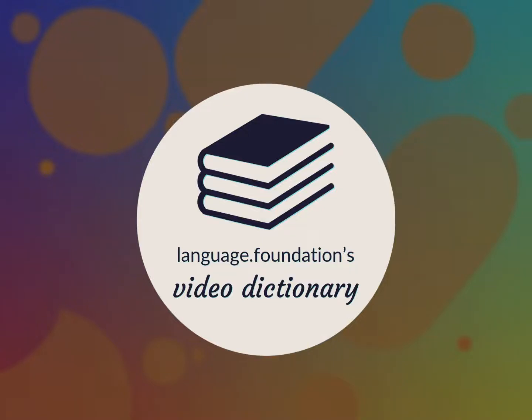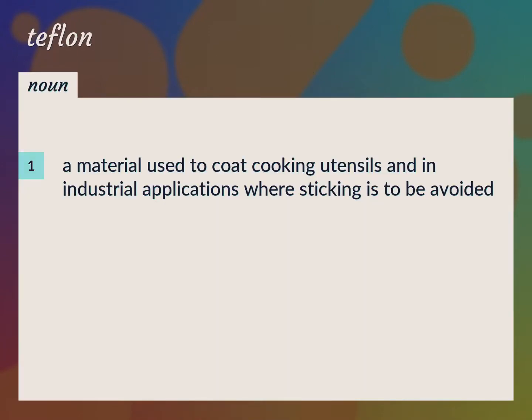Language.Foundation's Video Dictionary, helping you achieve understanding. A material used to coat cooking utensils and in industrial applications where sticking is to be avoided. Polytetrafluoroethylene.